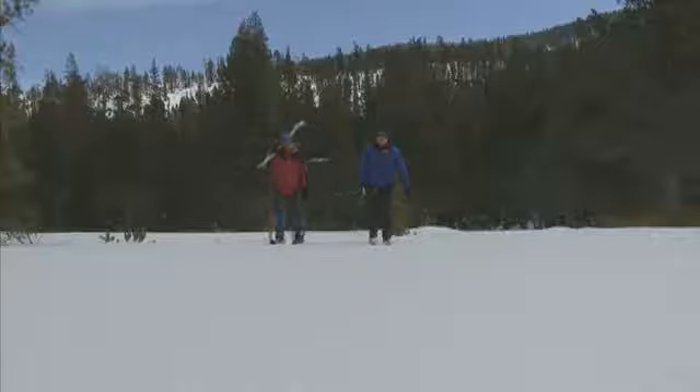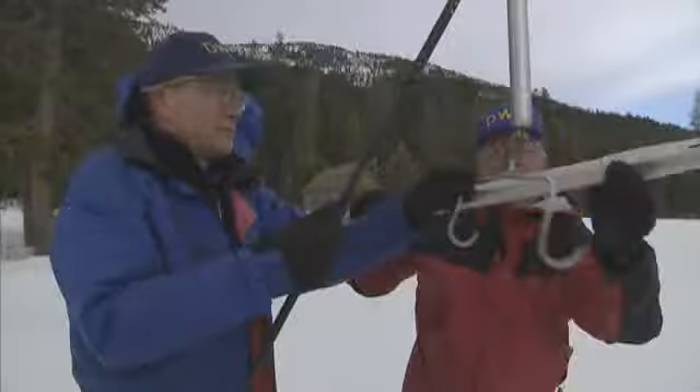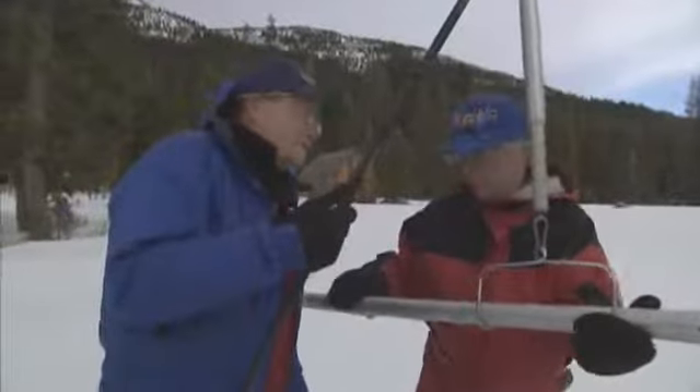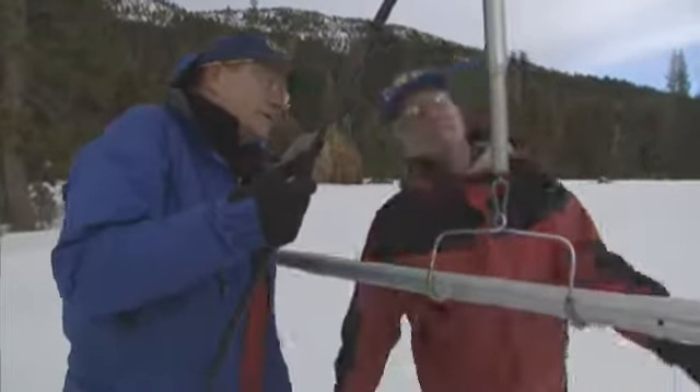As the demand for water resources in California continues to increase, the measurements made at this location and many others throughout the Sierra are increasingly important when it comes to determining water allocations, environmental criteria, and a number of other factors in terms of water management within the state. It's one of the tools we can use that is the most cost-effective in terms of maximizing our water resources.